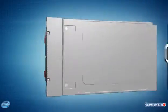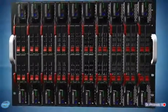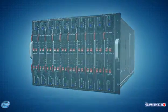Each dual-processor TwinBlade can support up to 192 gigabytes of memory, with two nodes per blade and 20 nodes per 7U enclosure, for an unprecedented 0.35U per blade.